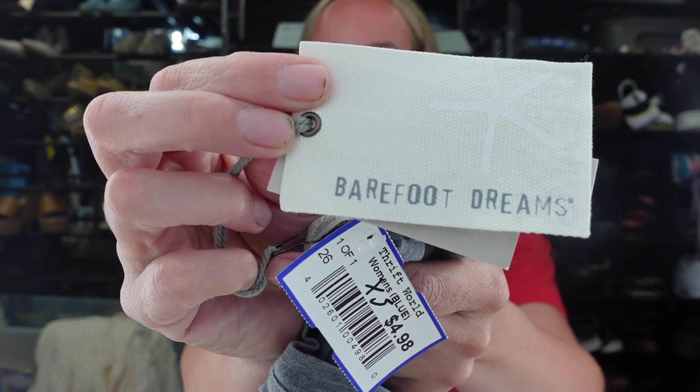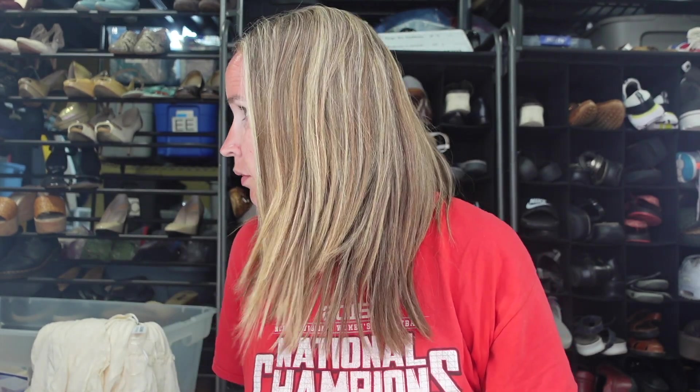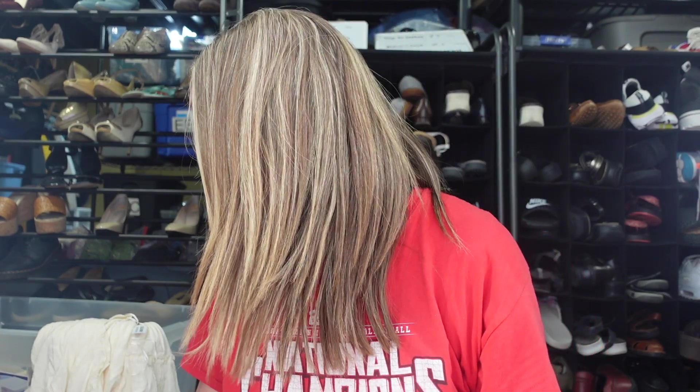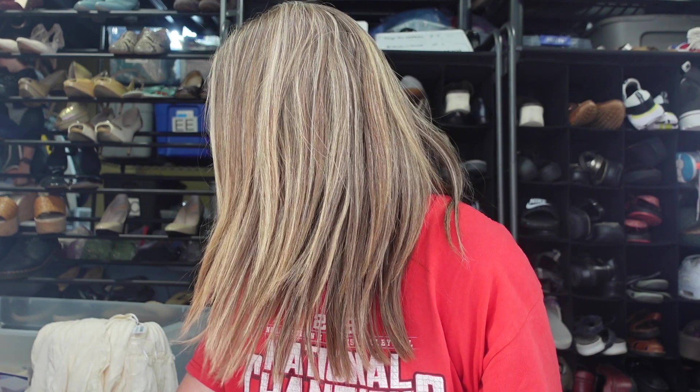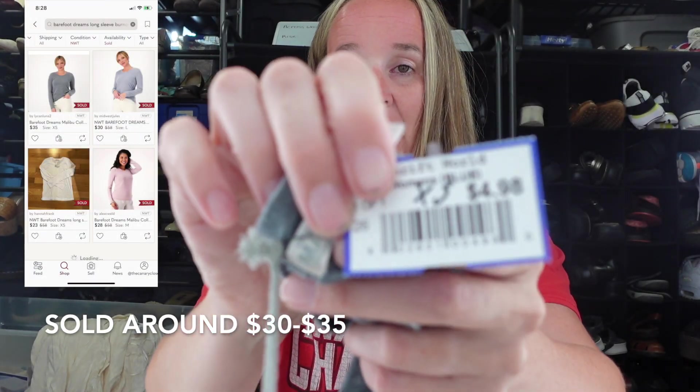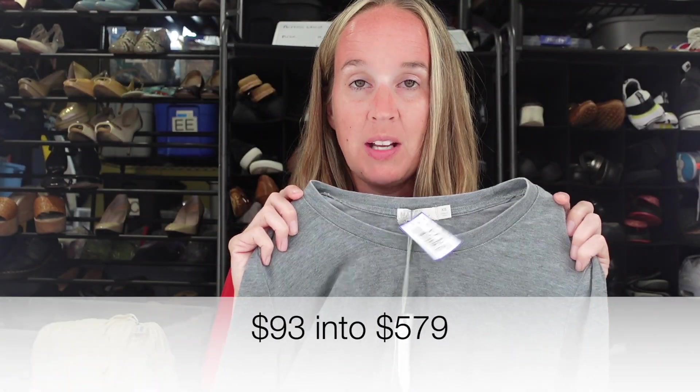Next I found a new-with-tags Barefoot Dreams. The Barefoot Dreams cardigans have extremely gone down in value — I think they're oversaturated. But I did look up comps on this and they were actually pretty good. It is the Long Sleeve Burnout Tee in a size extra small at $4.98. It's kind of funny because sometimes this Thriftworld is really inconsistent — they had a pair of new-with-tags White House Black Market shorts for $30 and then new-with-tags Barefoot Dreams for $5.